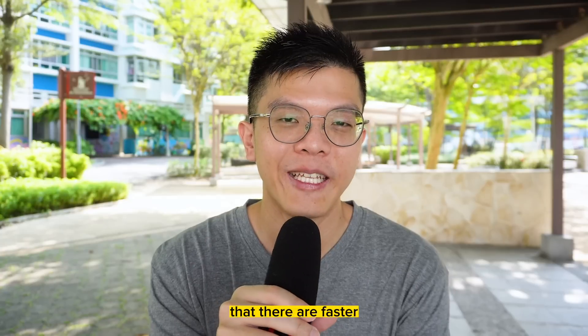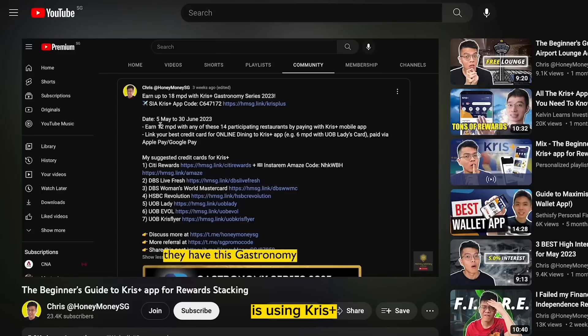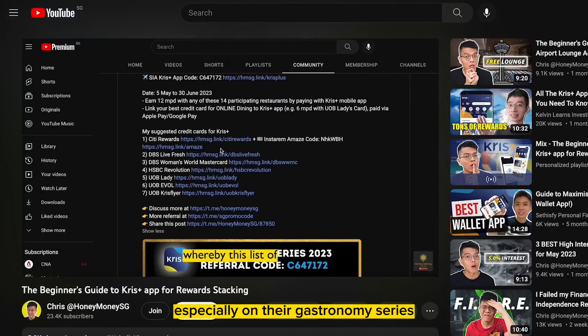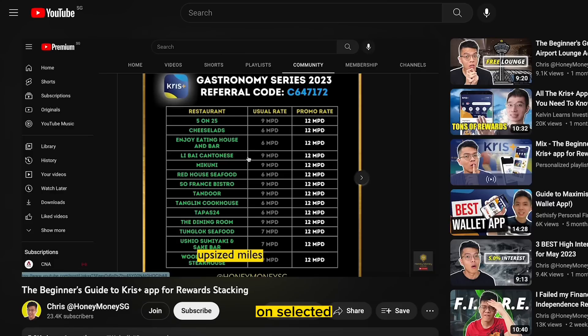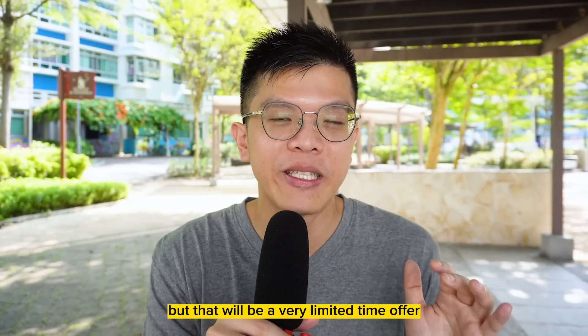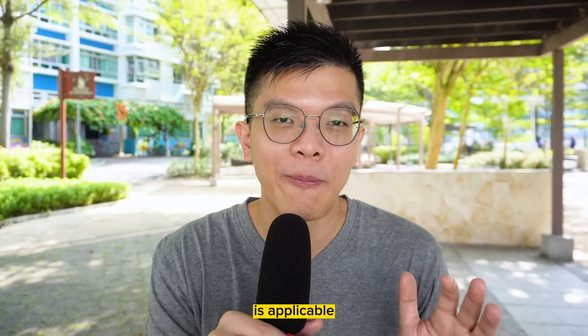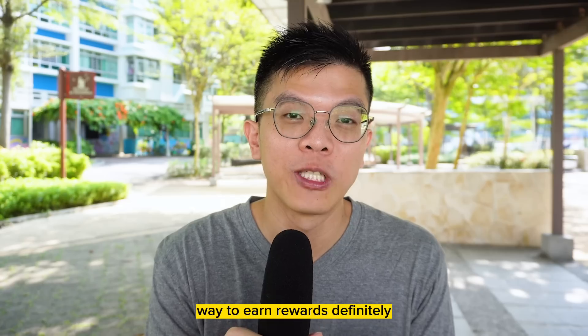Don't forget there are faster ways to earn miles. One good example is using KrisPlus, especially on their Gastronomy Series, where you can earn 12 miles per dollar on selected restaurants — I did this at Willow steakhouse. However, this is a very limited-time offer and not available every month. If you want an easier way to earn rewards, check out today's sponsor.